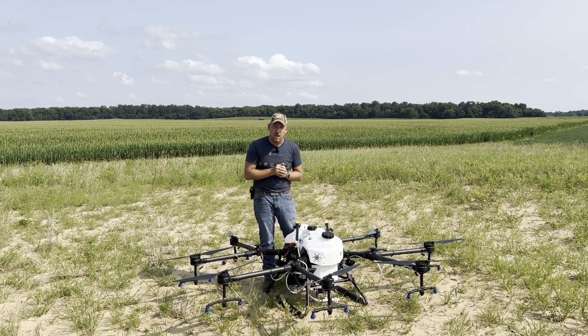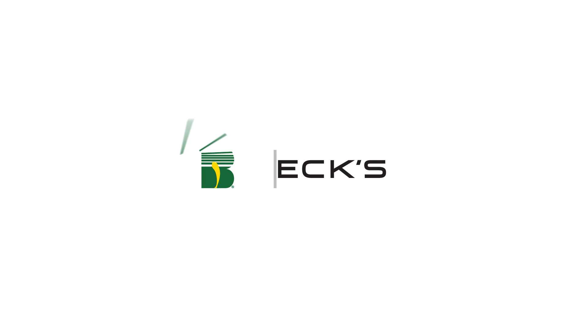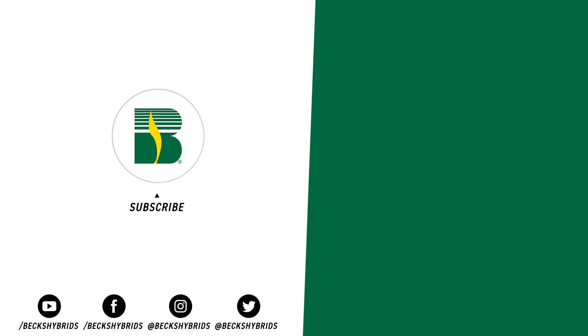Thanks again. Stay tuned for the data coming up this fall. We'll see you next time.